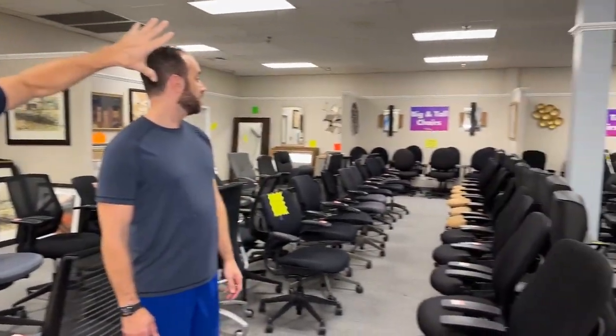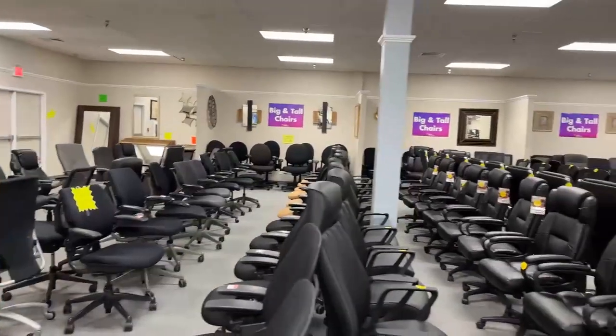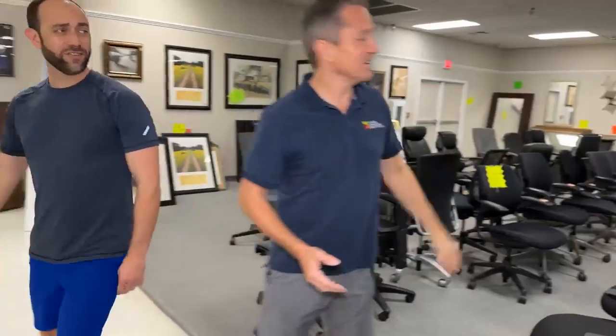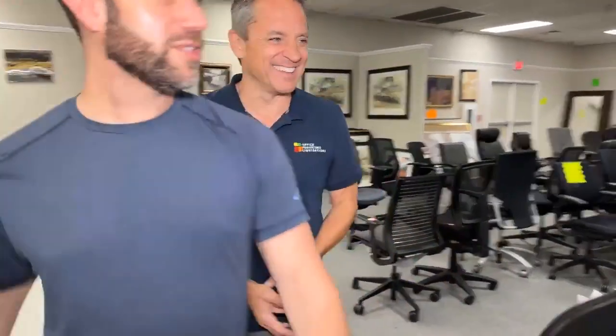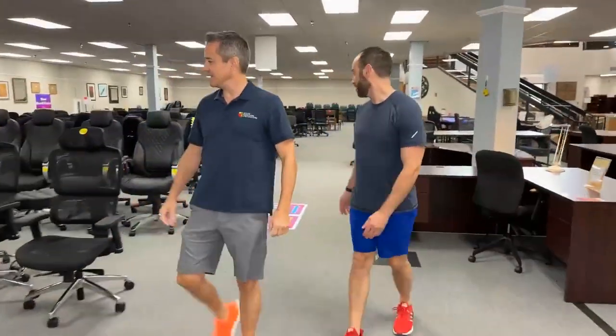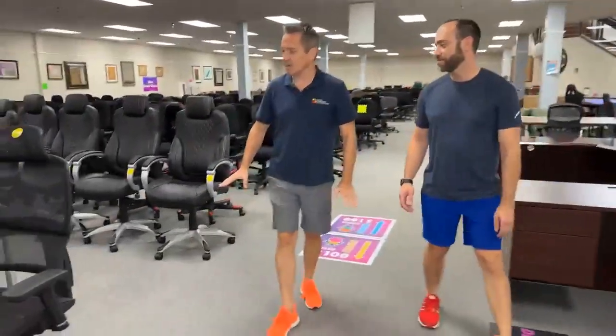If you ever need big and tall chairs, just look for the big and tall posters — there are three of them. A lot of people ask if we carry them, and we do — loads of big and tall chairs. That was probably a wonder don tundra. Oh, wonder don tundra — that and onomatopoeia were two of my favorite things. I don't know what onomatopoeia is. Cup of ding!